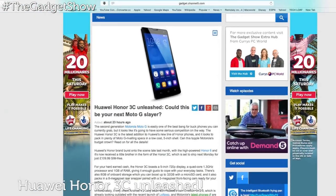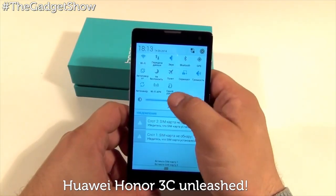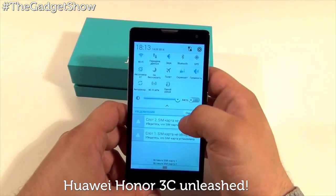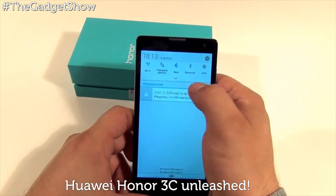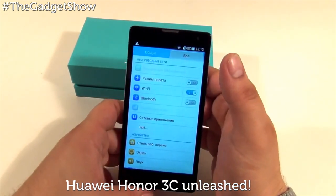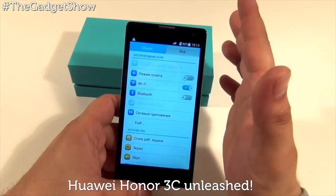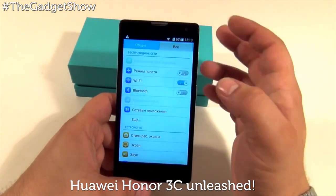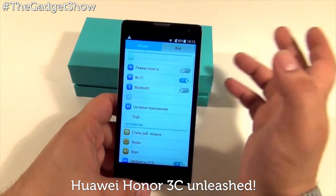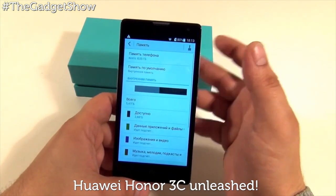And finally, the second-generation Moto G is easily one of the best bang-for-buck phones you can currently grab, but it looks like it's going to have some serious competition on the way. The Huawei Honor 3C is the latest addition to Huawei's new line of Honor phones, and it looks to pack in plenty of Moto G rivaling specs in a low-cost 5-inch shell. Huawei's Honor brand burst onto the scene late last month with the high-powered Honor 6, and it has now received a little brother in the form of the Honor 3C, which is set to ship next Monday for just £109.99, completely SIM-free.